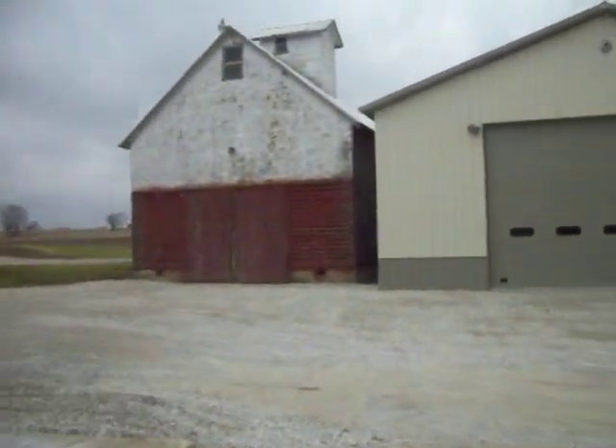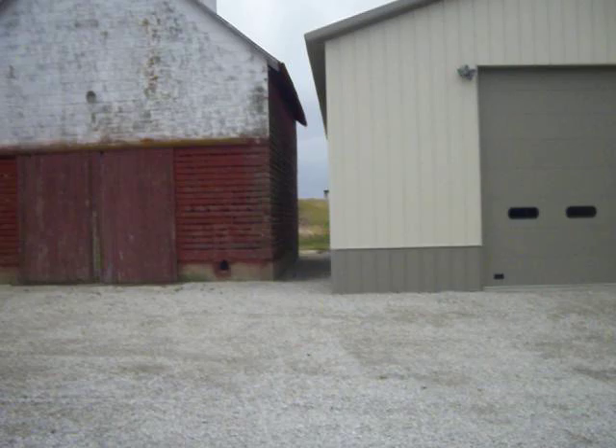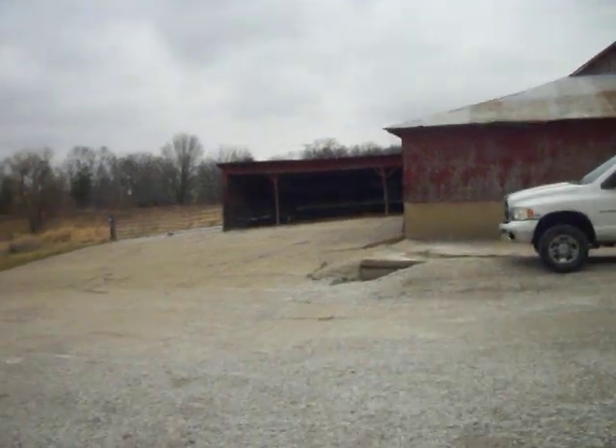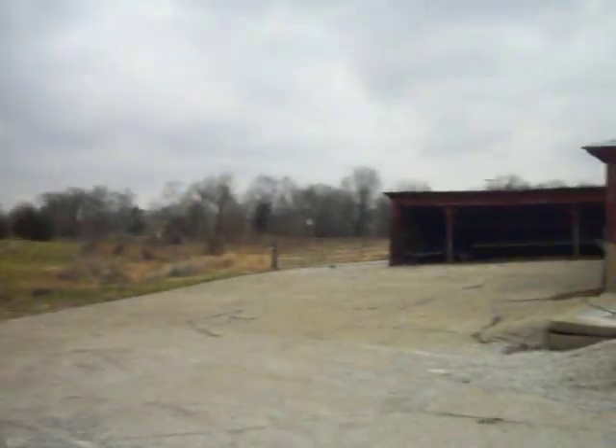We'll see — I'll talk to the farmer and see if we can strike a deal. There's an old corn crib there. I don't think he wants that one torn down, but let's take a look in there briefly. We're in Ogle County, Illinois. It's beautiful out here for a winter day.